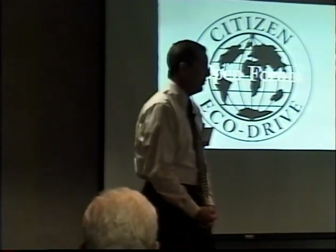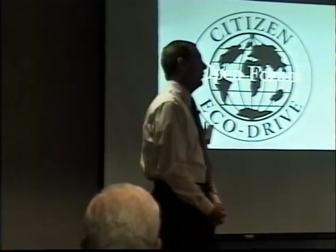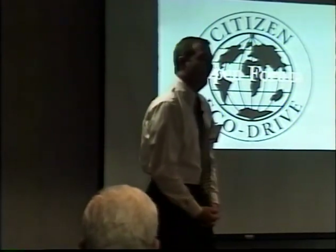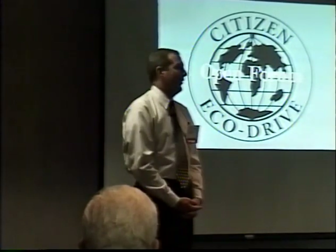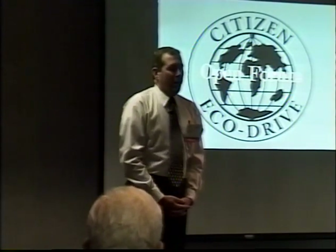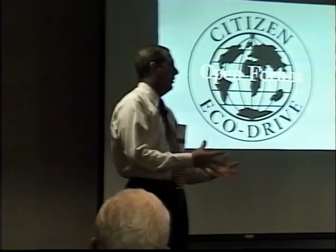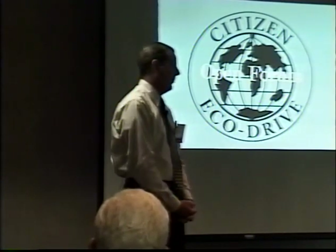We have 13 customer service people answering the repair phones, seven answering the parts phones, and four people in our parts department pulling parts all day long — that's all they do. They pull about 300 to 400 repair parts and about the same in part order parts.